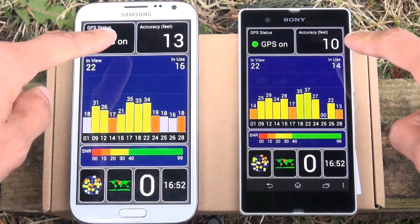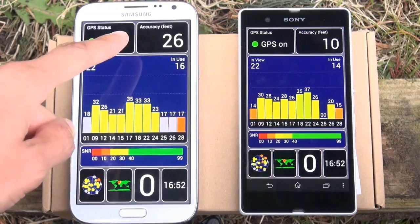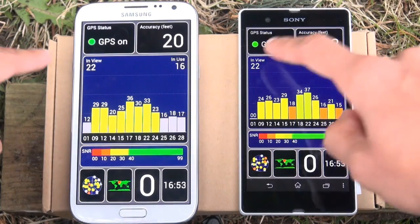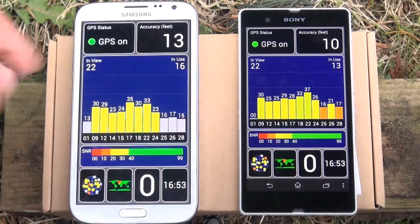Moving back to the top of the screen now, under Accuracy the Xperia Z is showing accurate to 10 feet in comparison to the Galaxy Note 2 showing accurate to 26, now going down to 13 and slowly rising. Now the devices have both settled down they're both in view of the same — so 22 and using about the same, give or take a couple here or there.